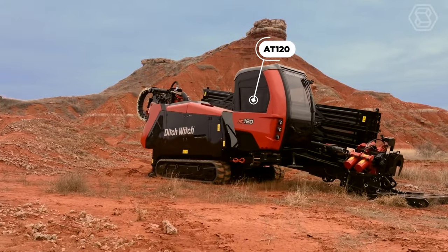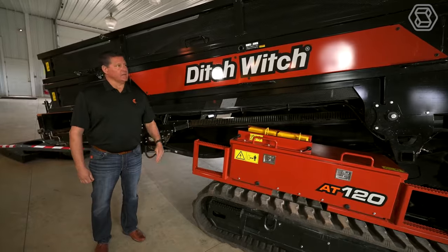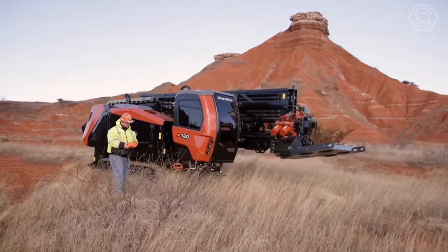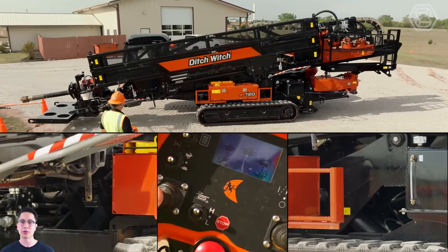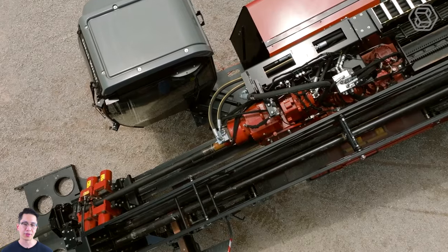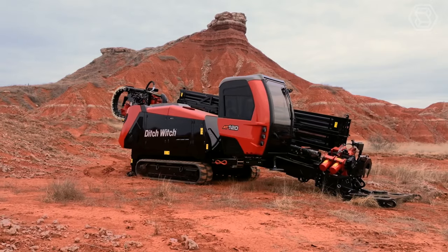The AT120 is Ditchwitch's all-terrain directional drill rig, the largest in the company's lineup. The hydraulic directional drill has 15,500 pound-feet of force, 120,000 pounds of pulling power, and is powered by a 280-horsepower Cummins diesel engine. The AT120 has a 20-foot through-hole drill pipe on board. New technology enhancements include the patented virtually-assisted makeup and braking VAM solution, which ensures that the drill pipe and tool are at the correct levels observed by the torque sensor while drilling. The all-terrain HDD features a multi-mode joystick that allows operators to customize controls to suit their drilling style.